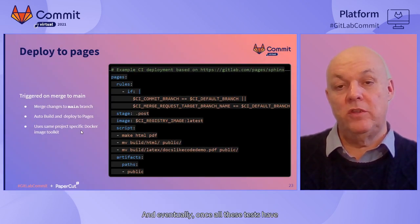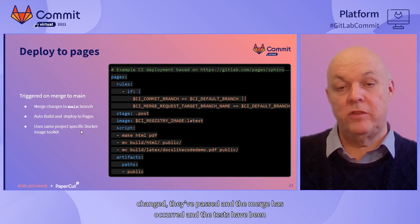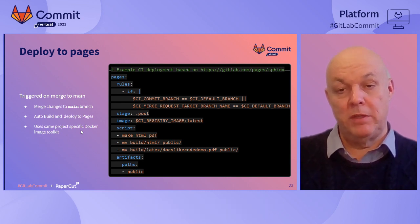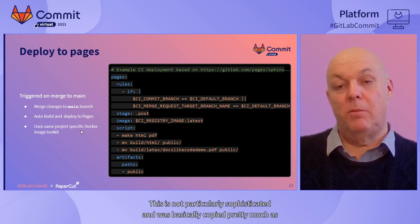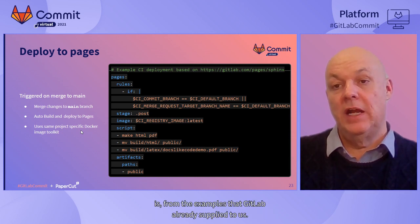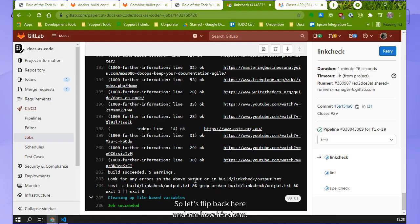Eventually, once all these tests have passed and the merge has occurred and the tests have been reapplied again, it will post to Pages. This is how you do it - it's not particularly sophisticated and was basically copied pretty much as-is from the examples that GitLab already supplied to us. So let's flip back here and see how it's done. This job succeeded.